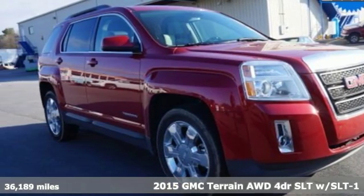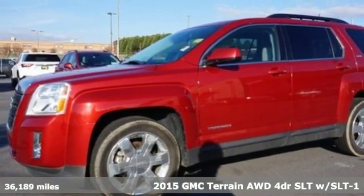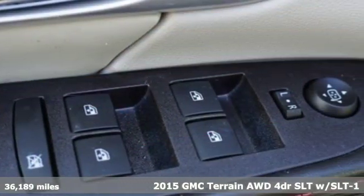Here's a 2015 GMC Terrain. GMC, professional grade vehicles suited to fit your needs. It's well equipped with the features you need.